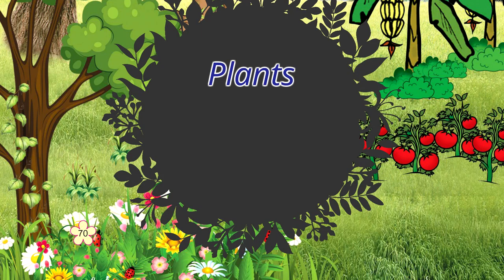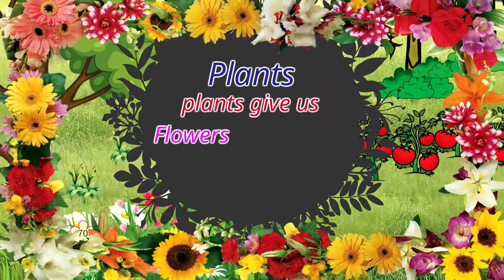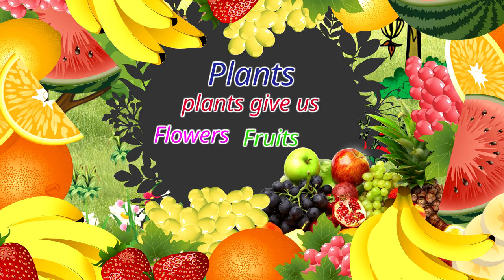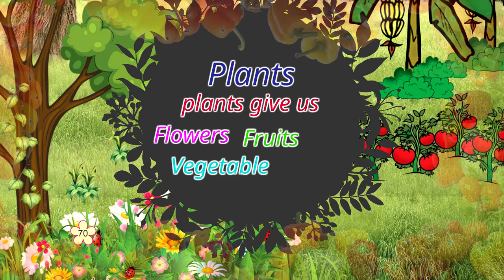Plants. Plants give us flowers, fruits and vegetables.